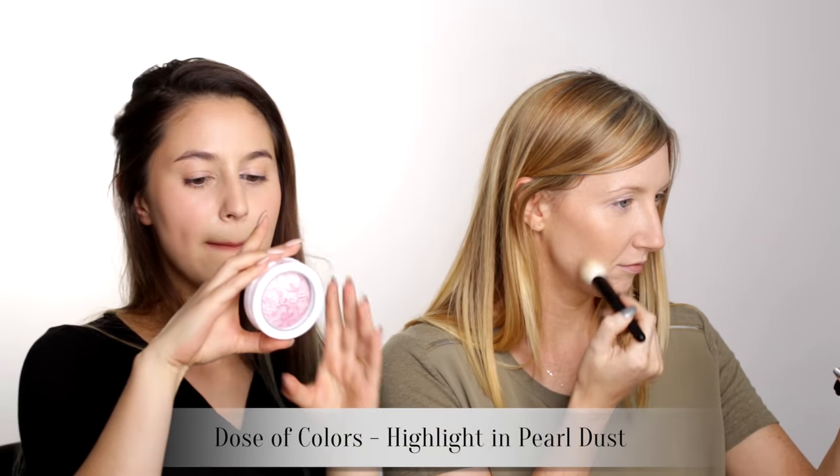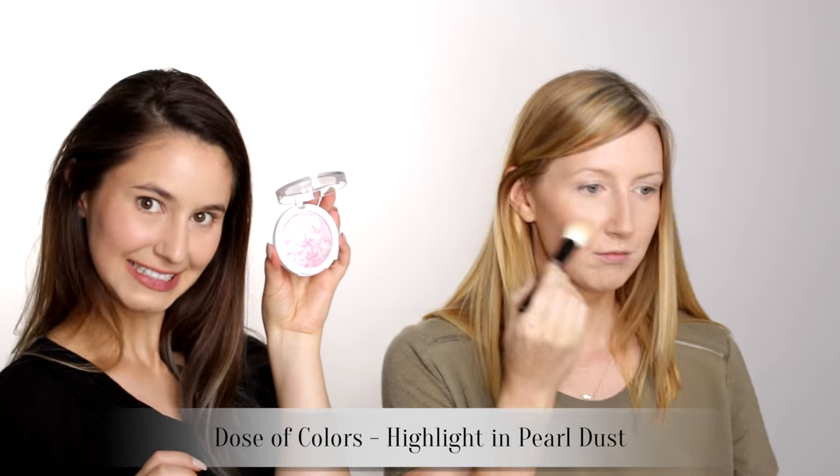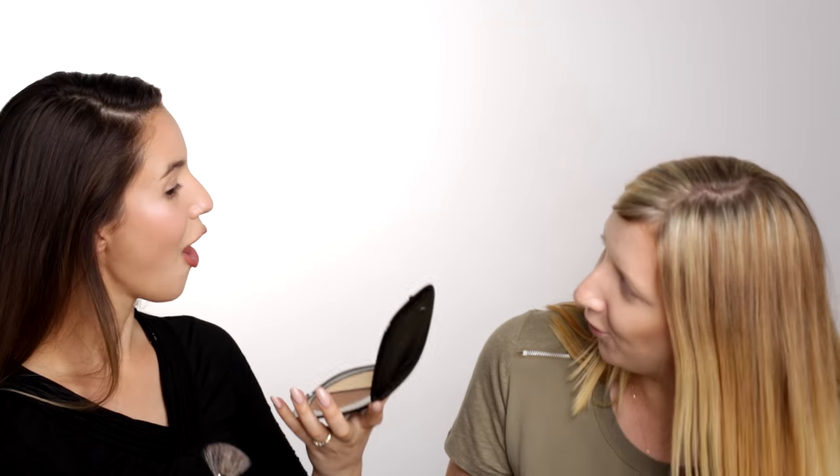Guys, I'm really excited to try this. Dose of Colors Baked Highlighter in Pearl Dust — I purchased this at iMats this year. Much excited. Oh, wow. Holy shit. Oh my God. Yes, girl. It's more intense than in real life. I feel like I'm in competition with highlighter now — she's still putting it on.